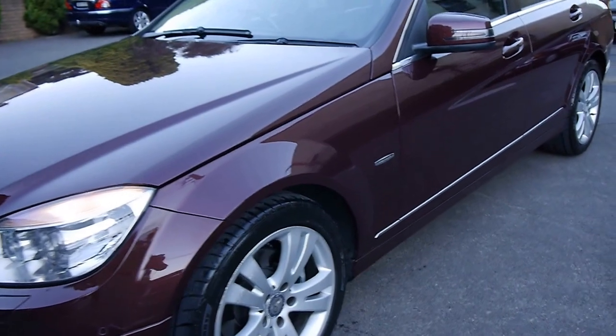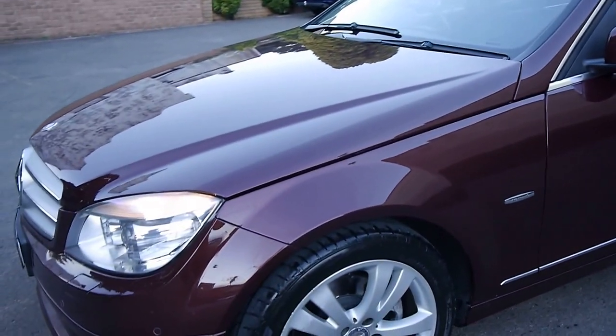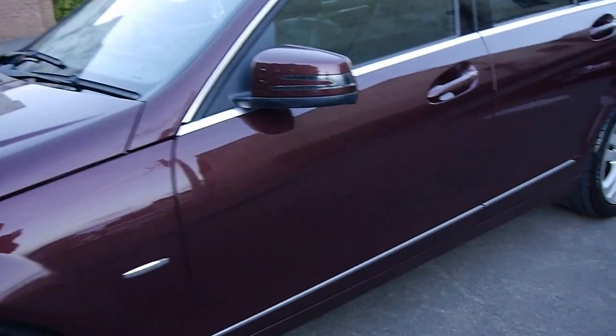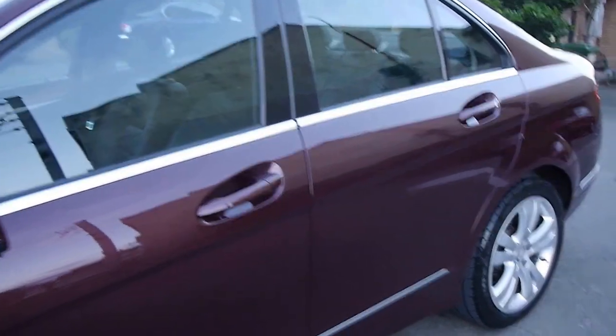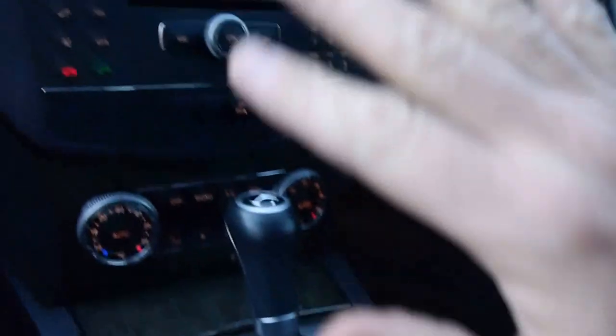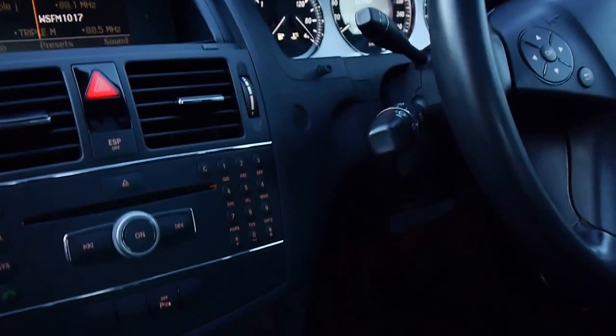The Avant-Garde is the top of the range, which gets you lovely alloy wheels, parking sensors, xenon lights, full leather interior, a factory sunroof, and a very nice style inside the car. Instead of having the wood grain interior, you get what looks a bit more like carbon fibre, but it is a wood, and you get a few extra options inside the car as well.